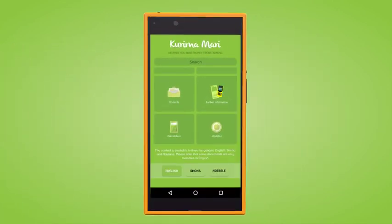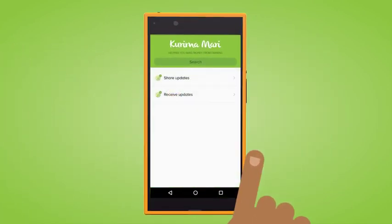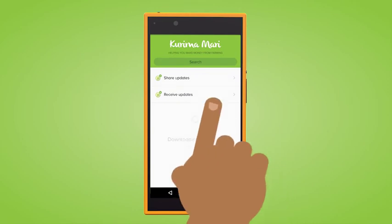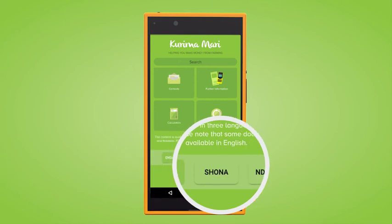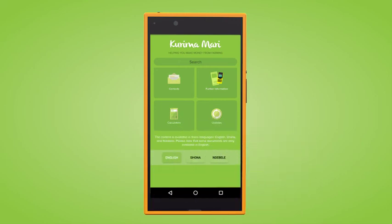When she has internet access, Maima Joni can check for updates like the latest prices by pressing the Update button. The app also comes in three languages — English, Shona and Ndebele — and users can easily switch to a language they prefer.